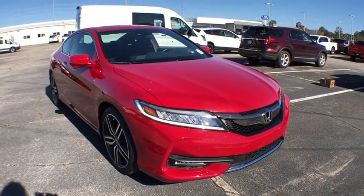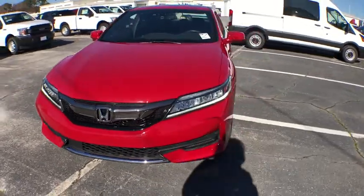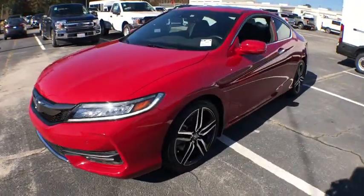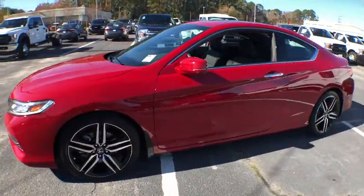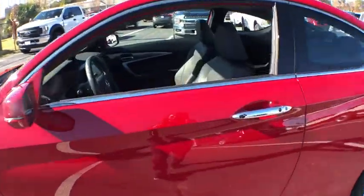The 2016 Honda Accord: ingeniously simple, yet overflowing with luxury and technological creativity — all that and more in the Accord. This vehicle has less than 20,000 miles. Here are some of this vehicle's great options.